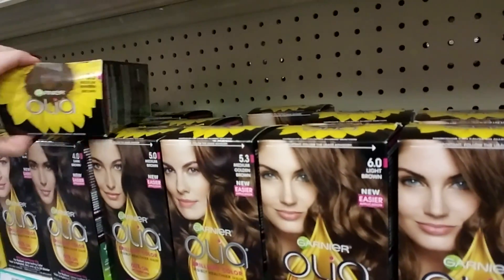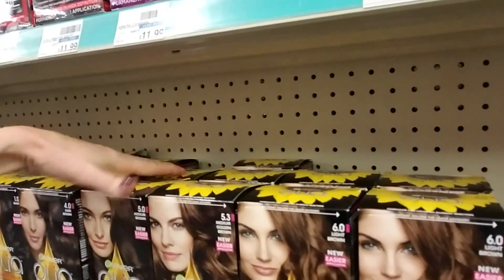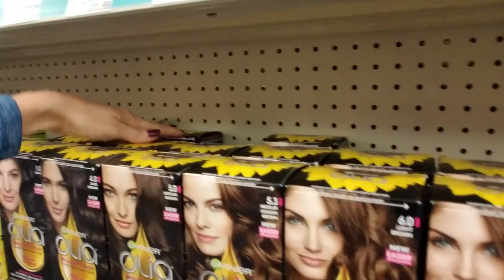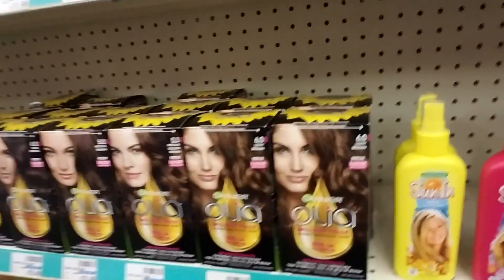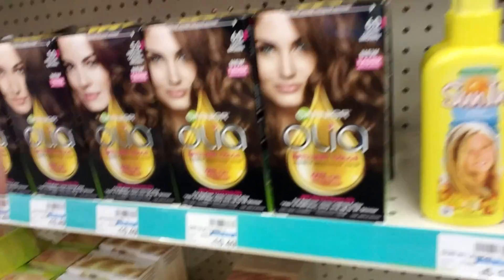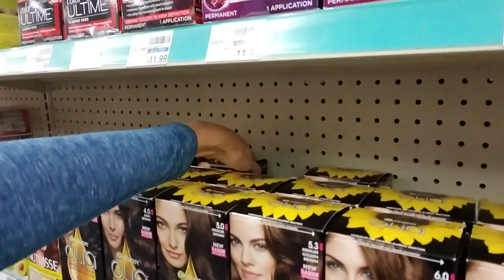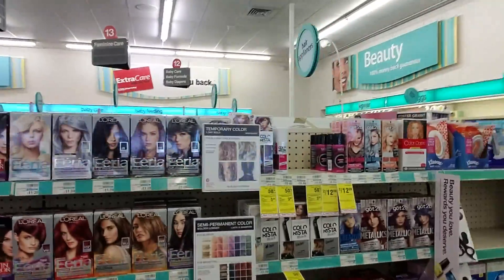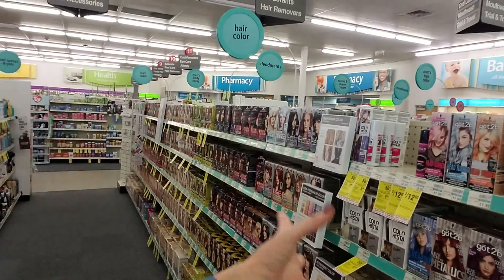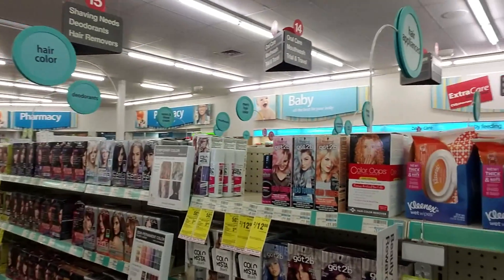This one — 5.3 — that's medium golden brown, it goes here. Honestly I can't tell a huge difference in some of these — they're so close. I really don't know if there's really that much difference. I guess there is — they wouldn't keep selling them if there wasn't a difference. But hey, that looks better — look at all that order and neatness!